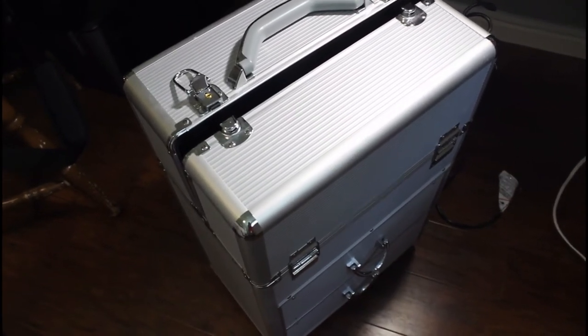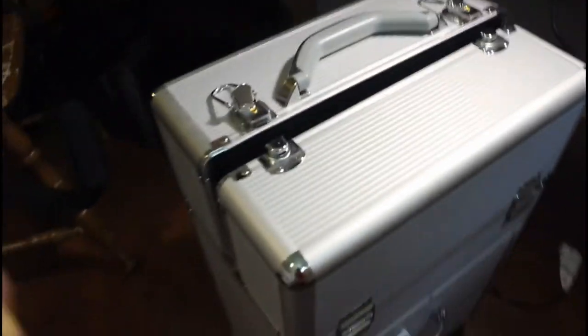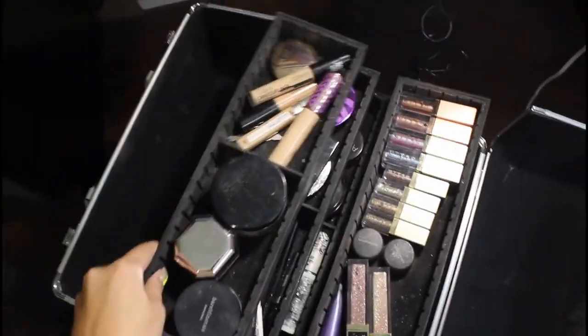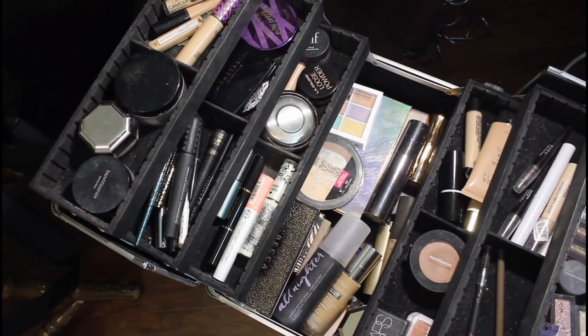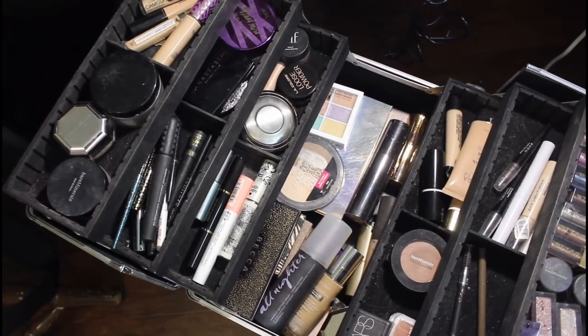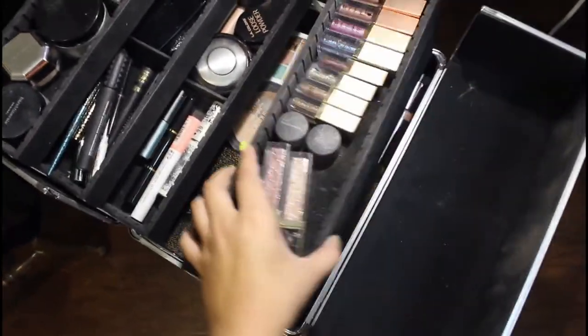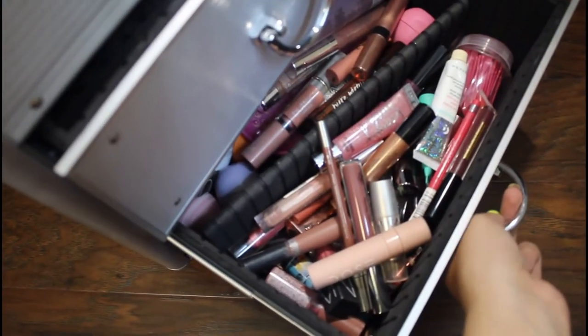Okay guys, first I wanted to show you what I keep my makeup in. It is this suitcase carrier and when you open it up, these slide out and it has all these different compartments. I usually try to keep them organized by category — like all my concealers are together, all my blushes are together — but sometimes it gets really messy. And then in the front it has some drawers: one for palettes and one beneath it for lip products.